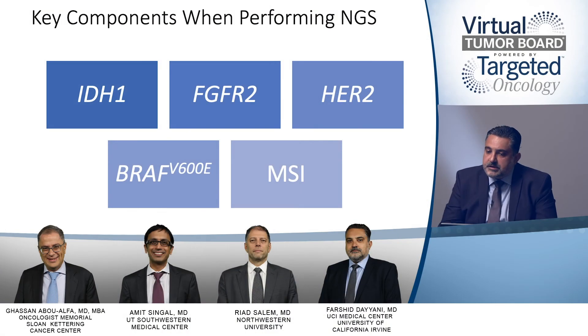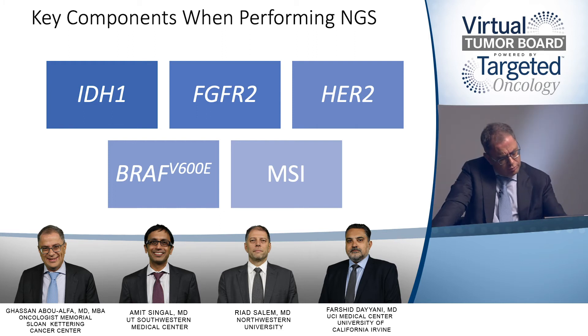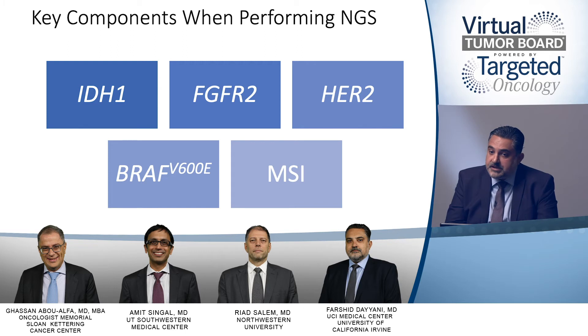When performing next-generation sequencing on this patient, the key targets to look for currently include IDH1 mutations and FGFR2 alterations. For extrahepatic or extrabilliary disease — such as gallbladder cancer — HER2 alterations are relevant. There are also BRAF V600E mutated subtypes where combinations of MEK and RAF inhibitors have shown some data. A full NGS panel will also capture MSI status, which is important for the small proportion of patients who may be MSI high.